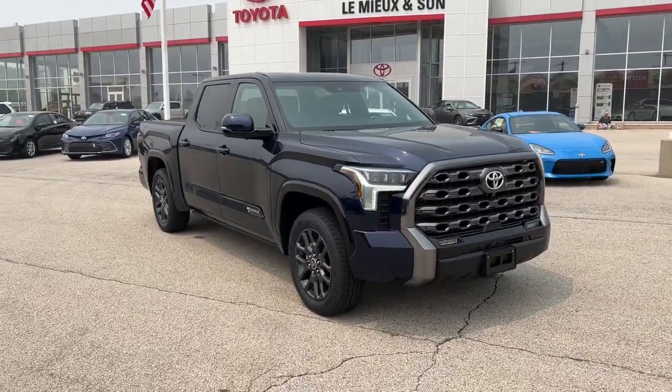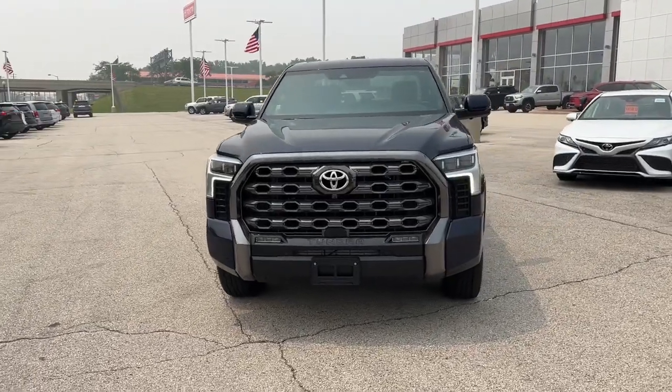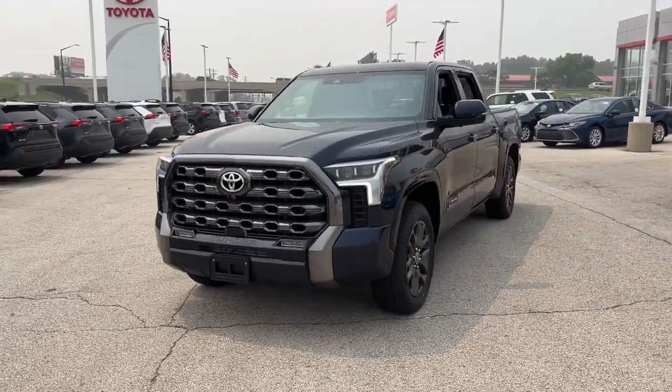Hop into the 2022 Toyota Tundra. With less than 30,000 miles on the odometer, this vehicle provides excellent value.